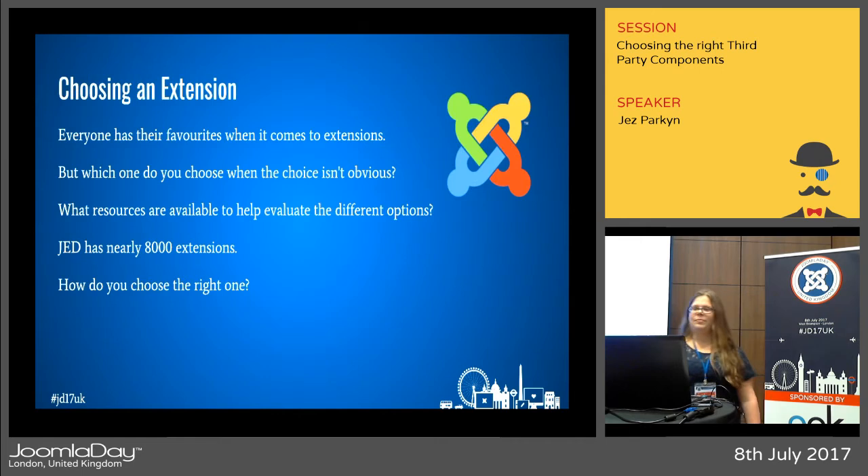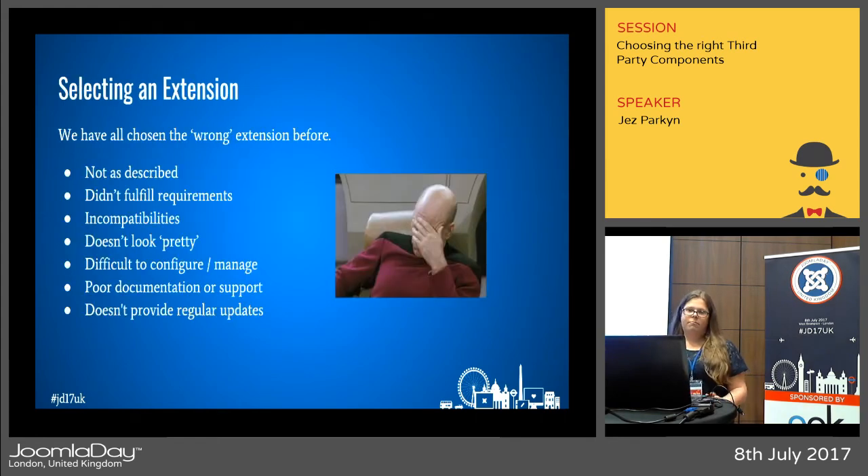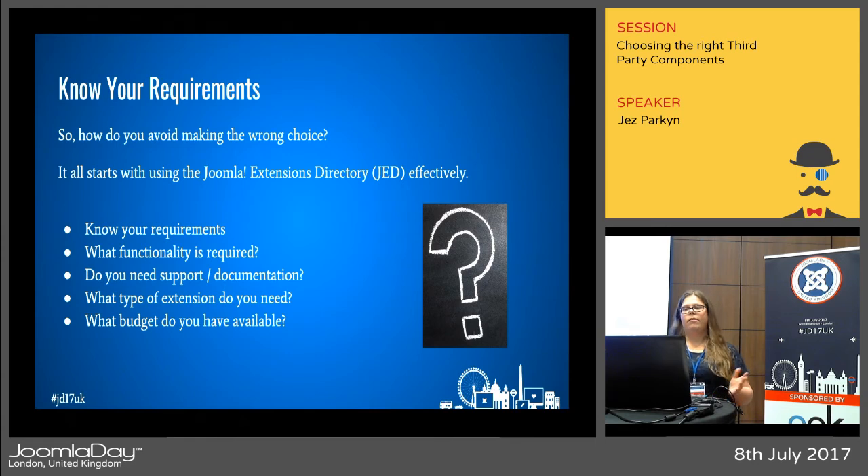Everybody's got their favorites when it comes to extensions, but when you've got a new requirement and the choice isn't obvious, what resources are available to help you match those requirements and get the job done? JED has nearly 8,000 extensions and we've all selected the wrong one before — it didn't match the description, it didn't fulfill your requirements, it didn't look pretty, it was difficult to configure, the support was poor. The list goes on.